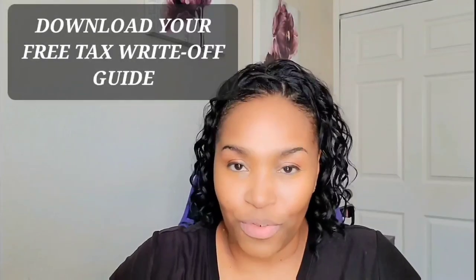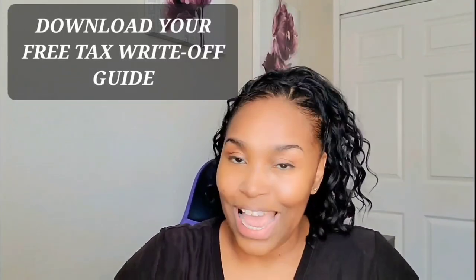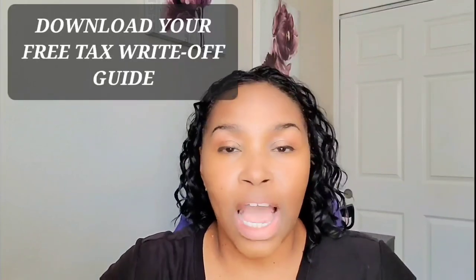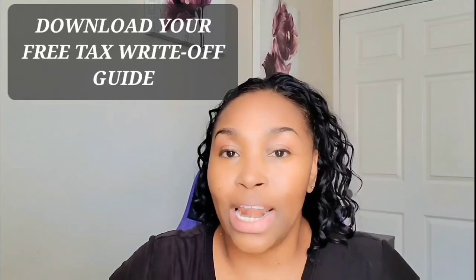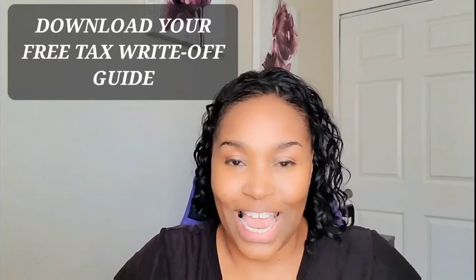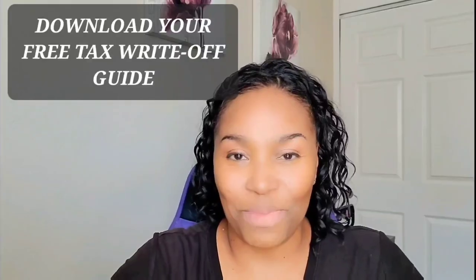I have a free tax deduction list plus a guide that will walk you through every single deduction and exactly why and how you write it off on your taxes. Go ahead and download that today — the link is down below in the description box. You'll thank me later.